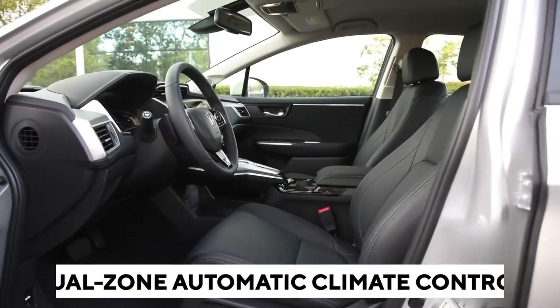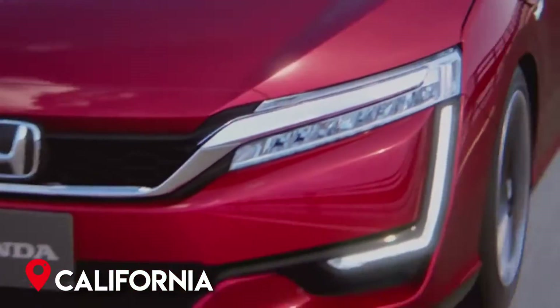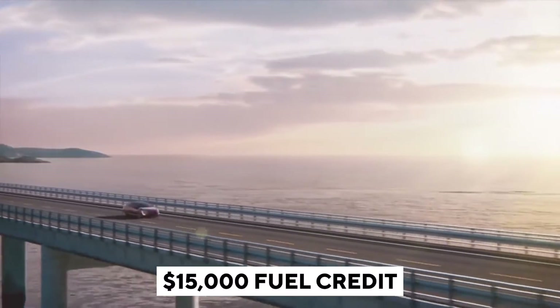Dual-zone automatic climate control, smartphone connection, and all available safety features are standard on both Clarity models. If you live in California, Honda will lease you a hydrogen fuel cell vehicle and provide you with a $15,000 fuel credit.